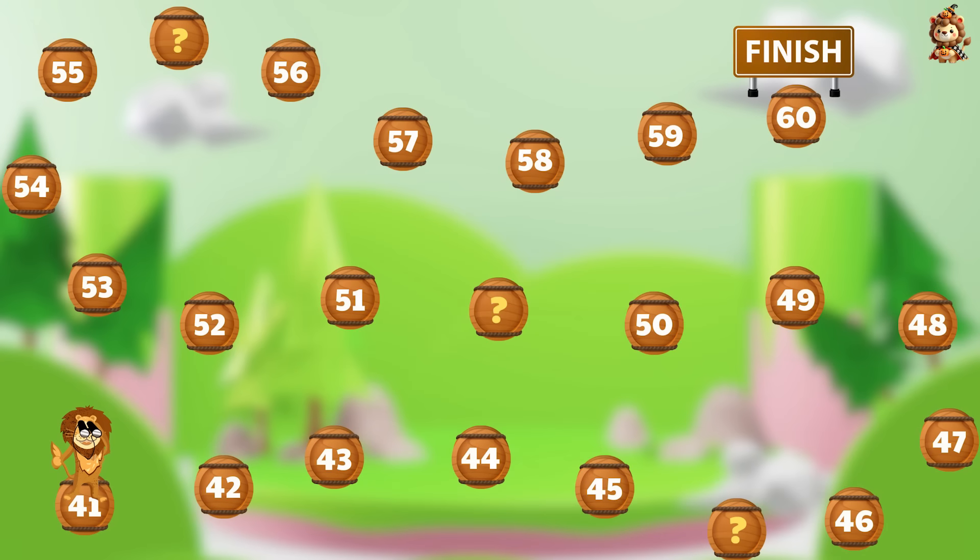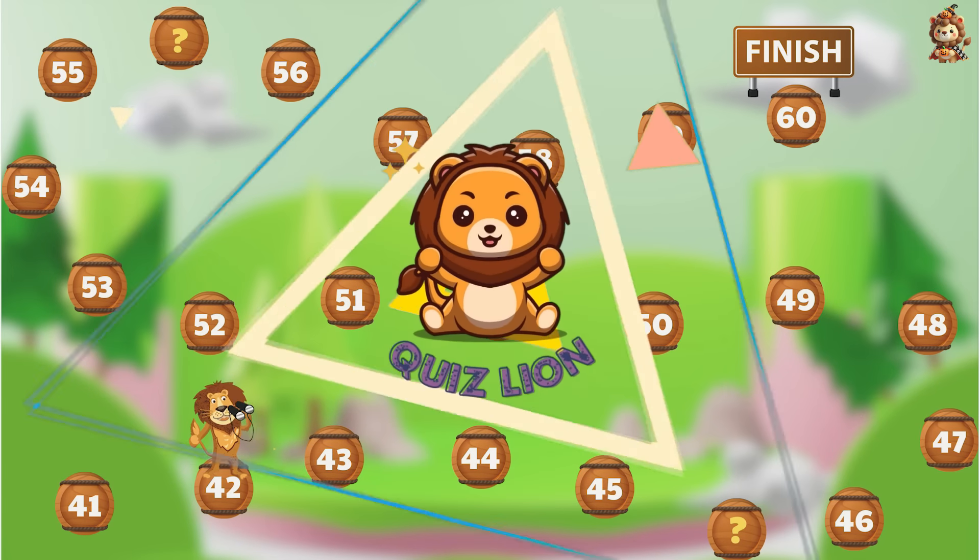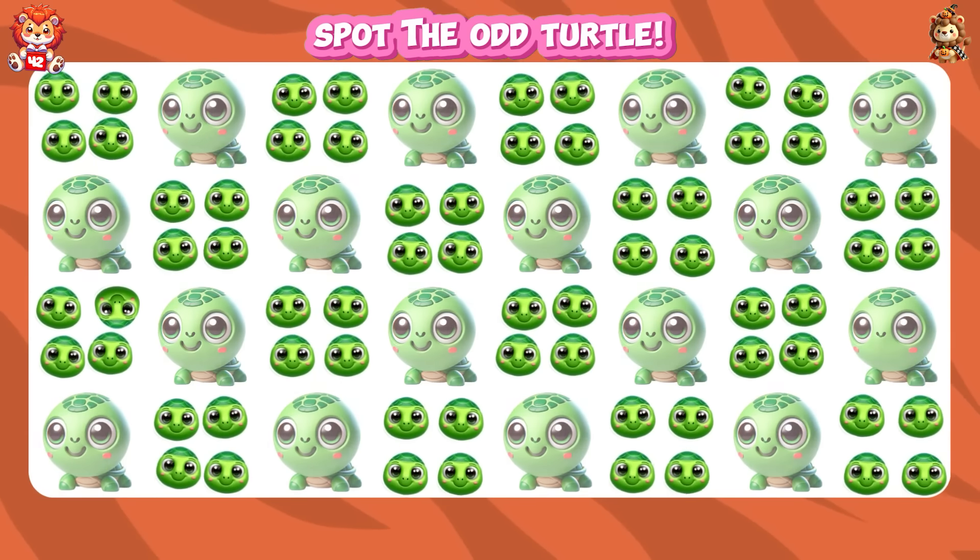You are one of the few who have completed question 41! Keep going and move on to question 42. Spot the odd turtle.